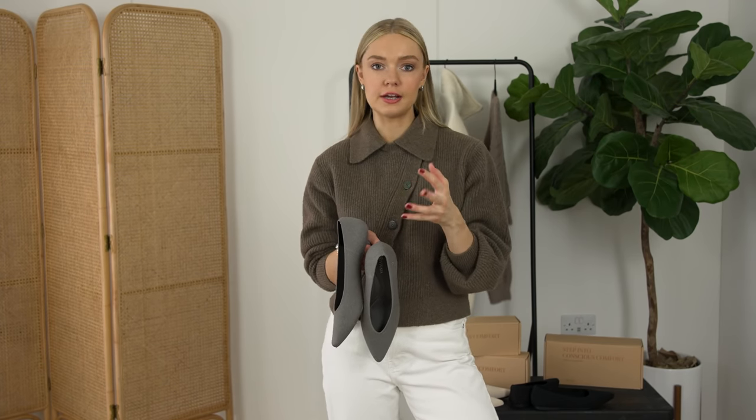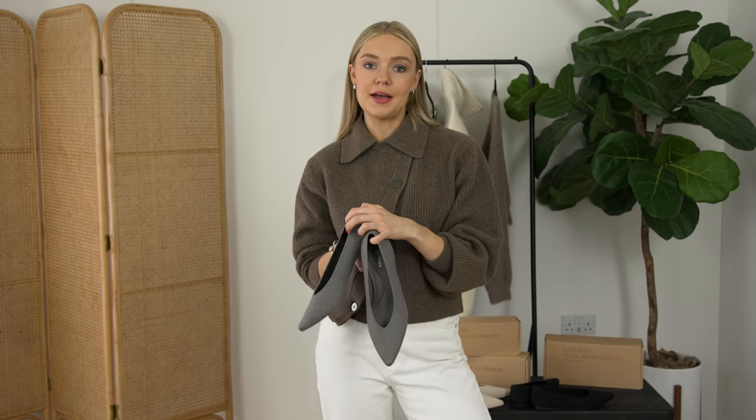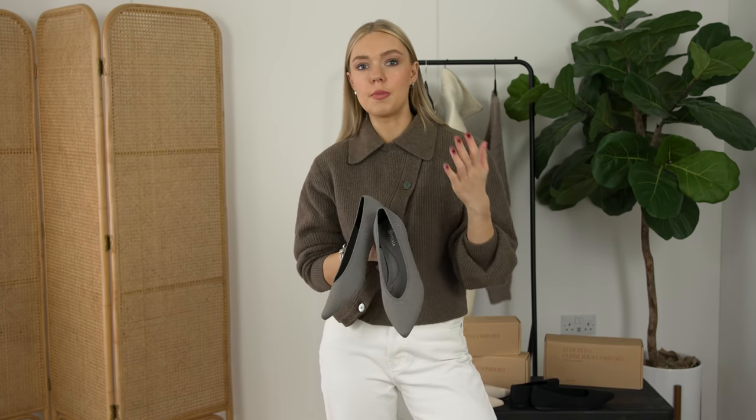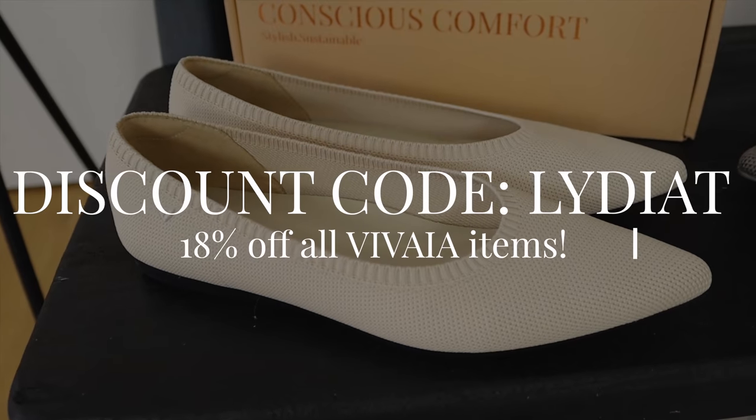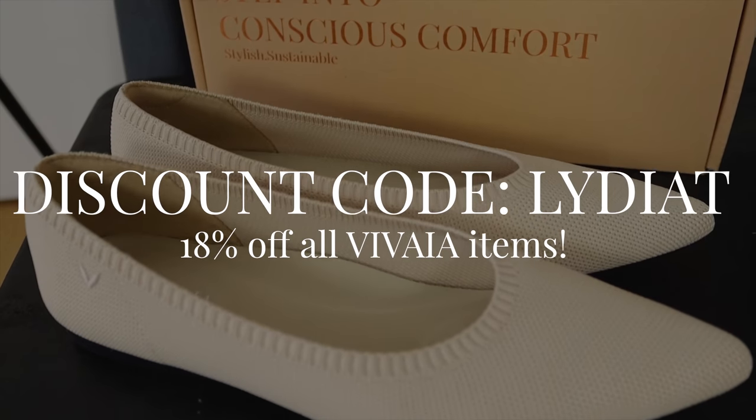As I mentioned they are an eco-conscious brand, which I know pretty much all of you are conscious about yourselves and want from a brand too. I will pop my discount code on screen and down below, and all of the Vivaya product info and my sizes will be linked in the description box so you can go and check those out.